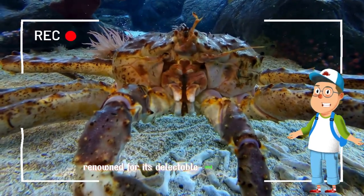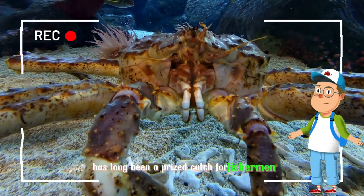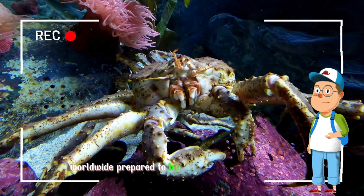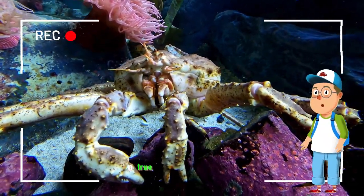Renowned for its delectable and succulent meat, the king crab has long been a prized catch for fishermen and a culinary delight for seafood enthusiasts worldwide. Prepare to be enthralled by the grandeur and magnificence of the king crab, a true monarch of the sea.